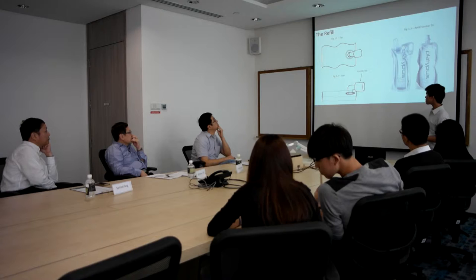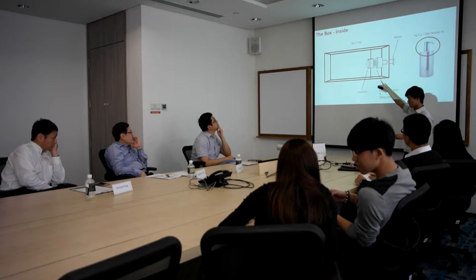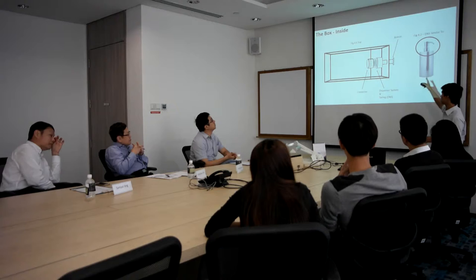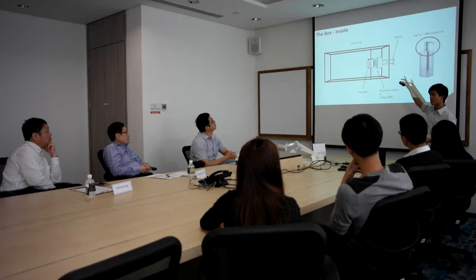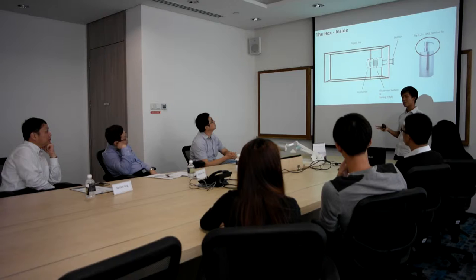Next we will be looking at the box. The box would have a dispenser system, as you can see right here. This would be the button. The dispenser system will follow the same structure as our usual soap dispenser, just fitted into the box. The spring will be weak enough so that the user can press the button easily, but strong enough not to over-dispense the soap. The length of the button will control the amount of soap that comes out. As mentioned earlier, the button is long enough so that when pressed, it will dispense the correct amount of soap.